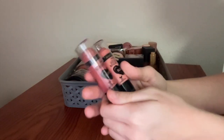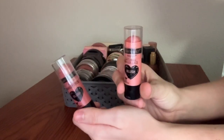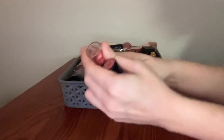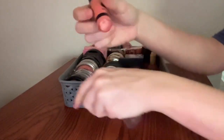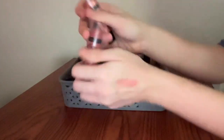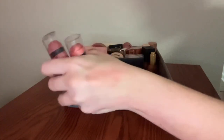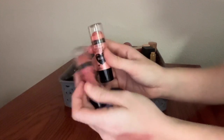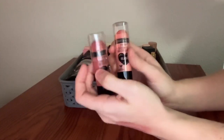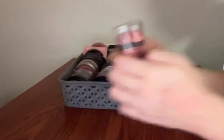I have two of these Wet n' Wild Mega Glow Blush Sticks — the shade Floral Majority and the shade Peach Bums. Peach Bums has been touted on TikTok as being a color dupe for Charlotte Tilbury's Pinkgasm Glow Wand. I feel like that's probably true — obviously it's not the same formula, but in color it's pretty damn close. I like these for really affordable blush sticks. They do the job and I'm a fan. Keeping.